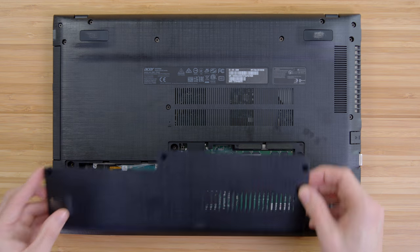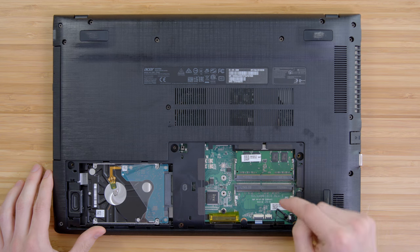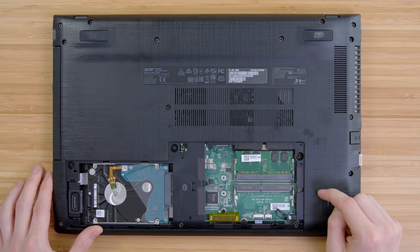Remove three screws and pop off the bottom panel, and you get access to the hard drive — which is actually kind of slow, and I'd probably swap with an SSD — as well as the memory. Four gigs is fine for now, but it would be really simple to upgrade to 8 gigs. Acer claims up to 12 hours of battery life, and while the build quality does leave a little to be desired, at $350 there is a ton to like with this laptop. I see why everyone keeps buying them.